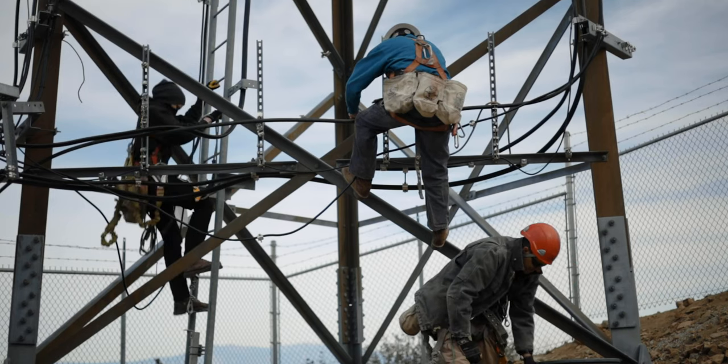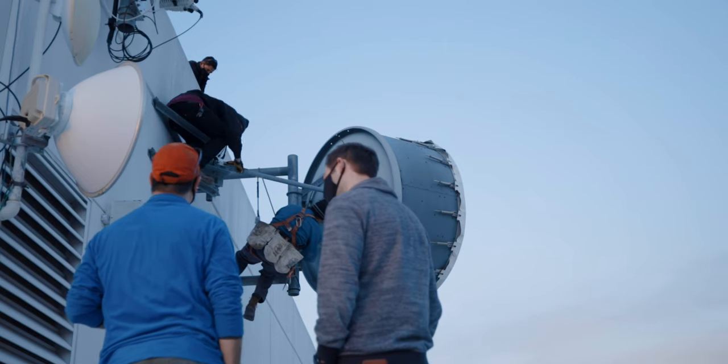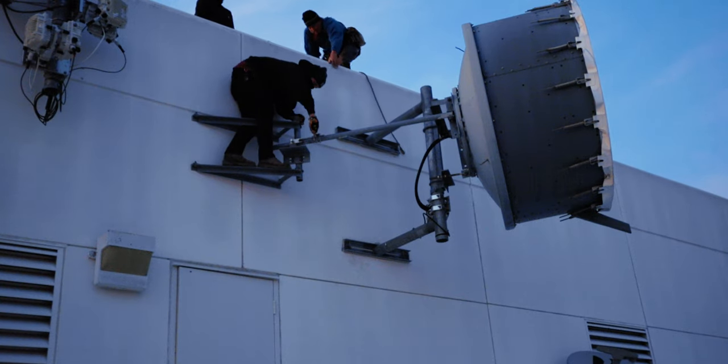Once that was complete, we packed up and headed down the mountain to the studio side. On top of the six-story building where our studio is located, the crew did the same process to make sure that we had the strongest signal possible with our six gigahertz microwave. And we were treated to an amazing sunset.